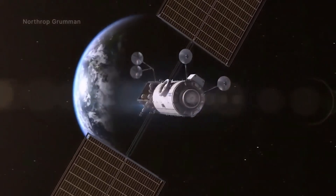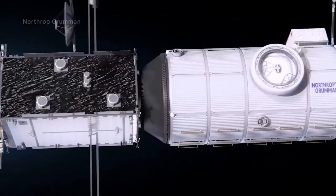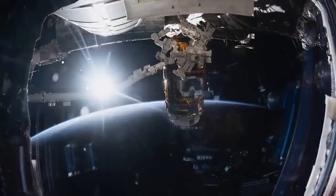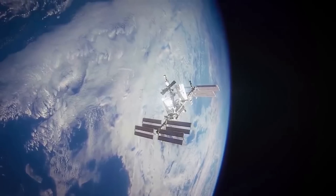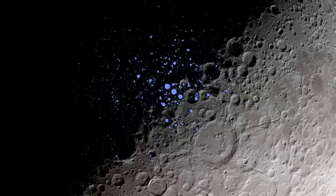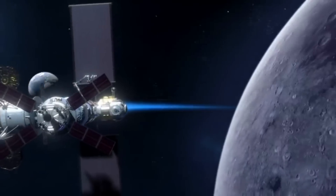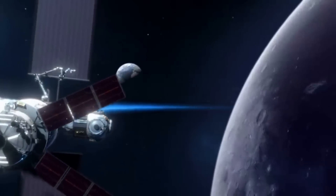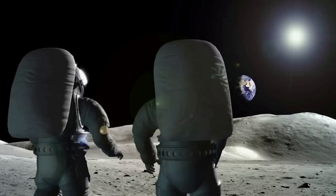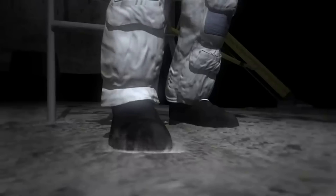If everything goes according to plan, between 2024 and 2029, the Gateway space station will launch multiple missions and form the first lunar space station. Relative to the International Space Station, Gateway will be a small, human-tended space station orbiting the Moon that will provide extensive capabilities to support NASA's Artemis campaign. The purpose of this station is to provide docking ports for a variety of visiting spacecraft, space for crew to live and work, and onboard science investigations to study heliophysics, human health, and life sciences, among other areas.